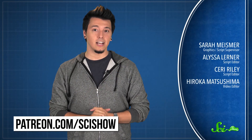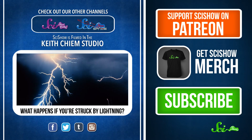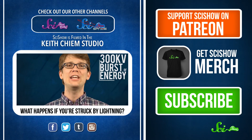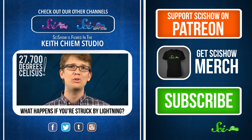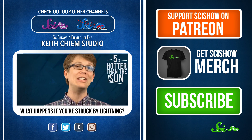A lightning strike is no joke. It's a 300-kilovolt burst of energy that can heat the air around it to 27,000 degrees Celsius, which is about five times hotter than the surface of the freaking sun.